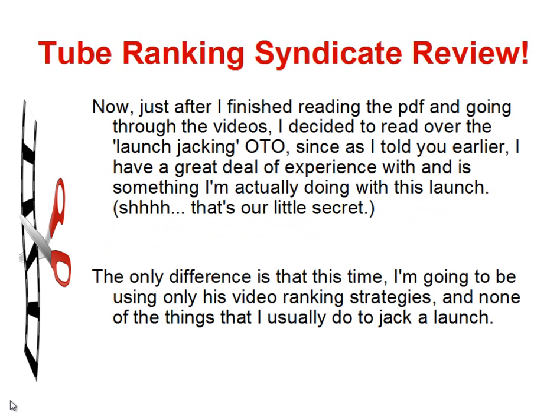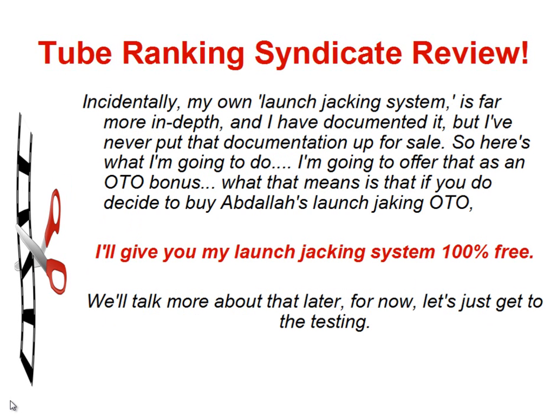Just after I finished reading the PDF and going through the videos, I decided to read over the launch jacking OTO. Since I have a great deal of experience with launch jacking, and it's something I'm actually doing with this launch — but that's our little secret — the only difference is that this time I'm going to be using only Abdallah's video ranking strategies, and none of the things I usually do to jack a launch. My own launch jacking system is far more in-depth, and I've documented it, but I've never put that documentation up for sale. So I'm going to offer that as an OTO bonus: if you decide to buy Abdallah's launch jacking OTO, I'll give you my own launch jacking system 100% free. We'll talk more about that later.